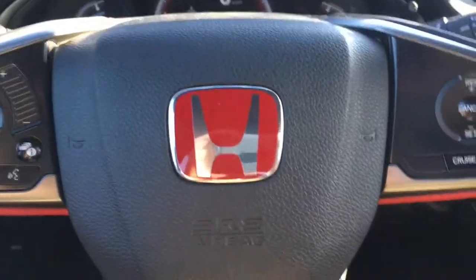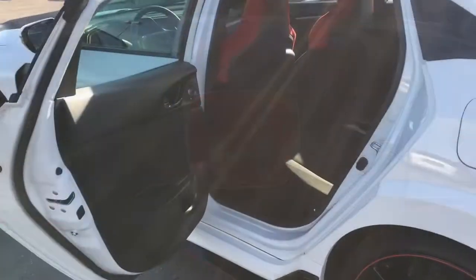Right above me we've got your interior cabin lights as well as illuminated vanity mirrors for driver and front passenger. But there's still a lot of great features on the Type R, so let's go take a look.